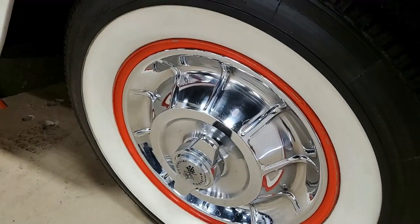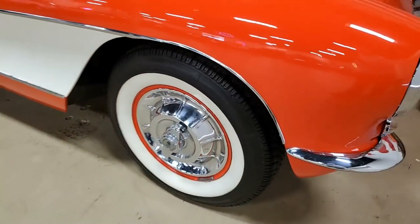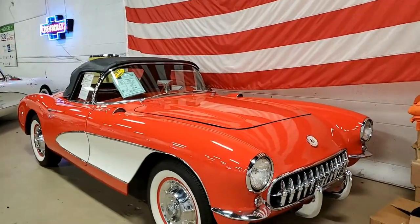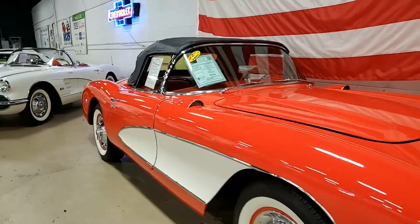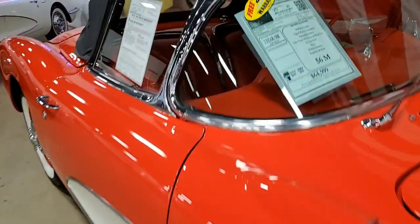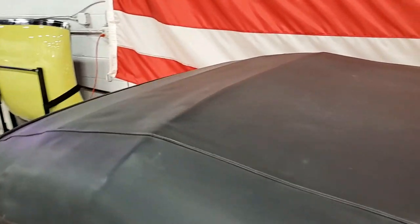Whenever you walk into our Corvette showroom here in Atlanta, Georgia, we always have 120 Corvettes in stock. It's almost like going to a little Corvette museum, and with 120 or more Corvettes in stock, you can always have a good time looking around here.